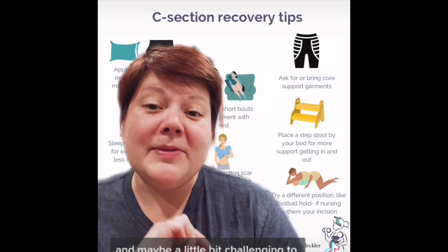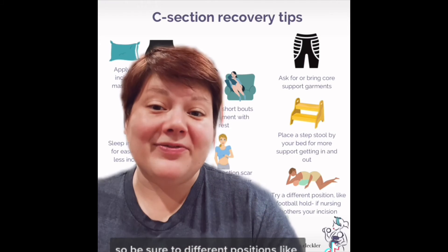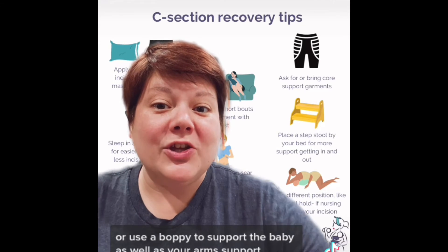For bottle feeding or nursing, it may be a little challenging to find a comfortable position, so be sure to try different positions like the football hold, or use a boppy to support the baby as well as your arms.